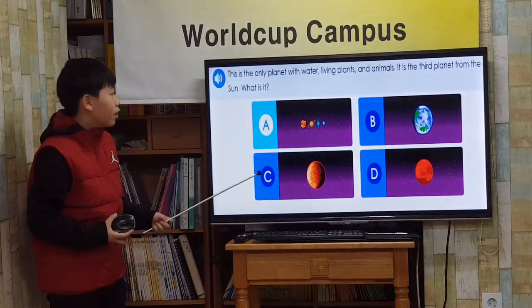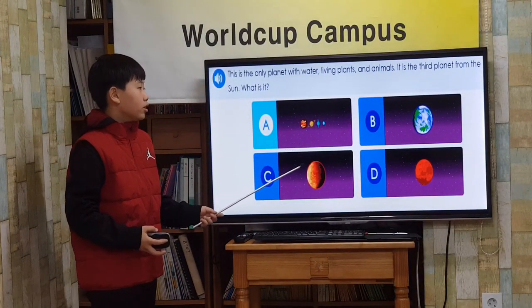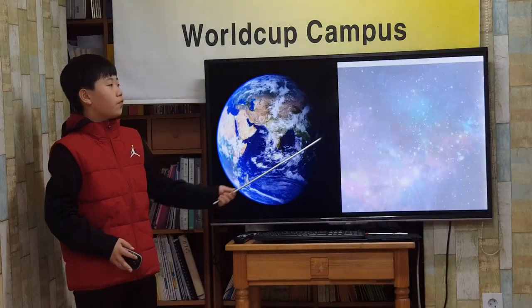This is the only planet with water, living plants, and animals. It is the third planet from the sun. What is it? Earth! Earth is beautiful from outer space.